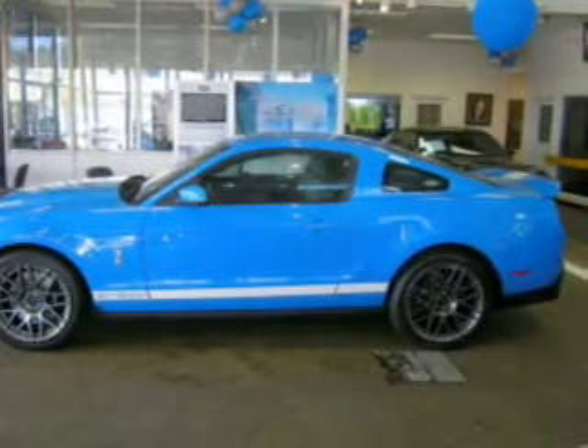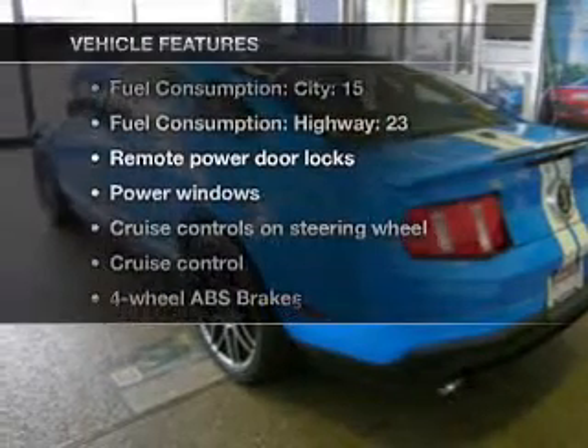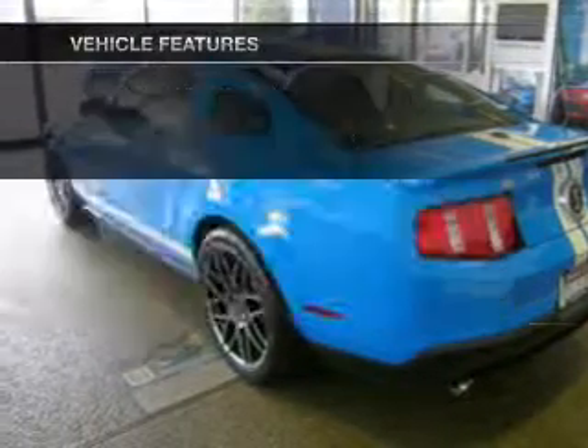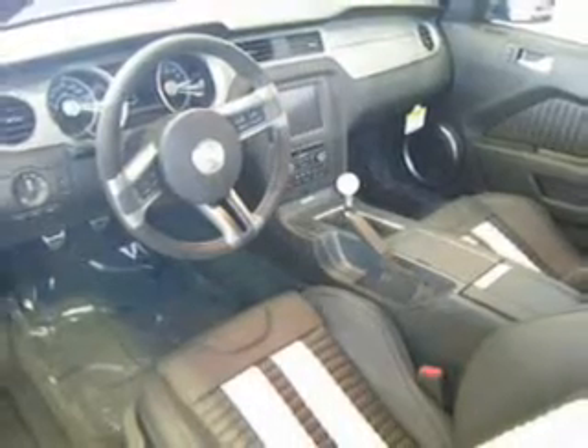The anti-lock braking system will help keep you safe on the road. And with these notable features, you won't want to miss out on the opportunity to own this amazing ride: air conditioning, power door locks, power windows, power steering.